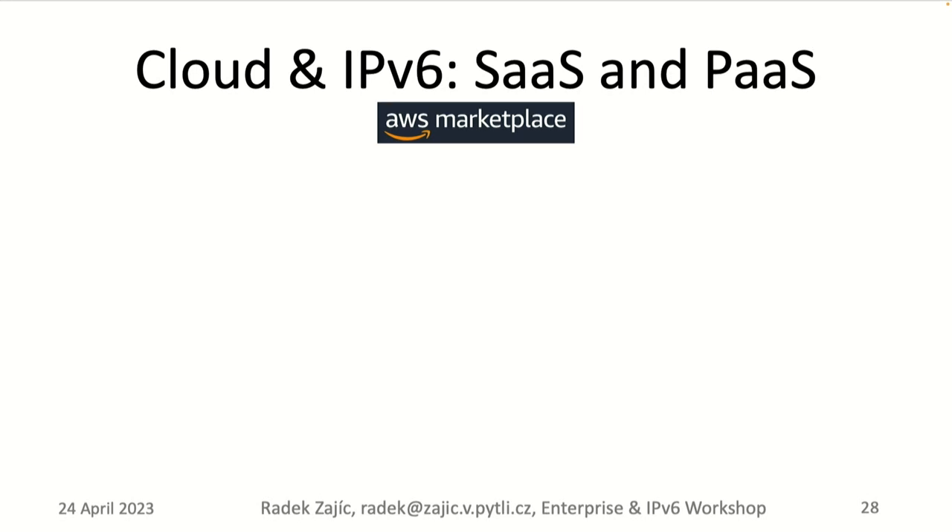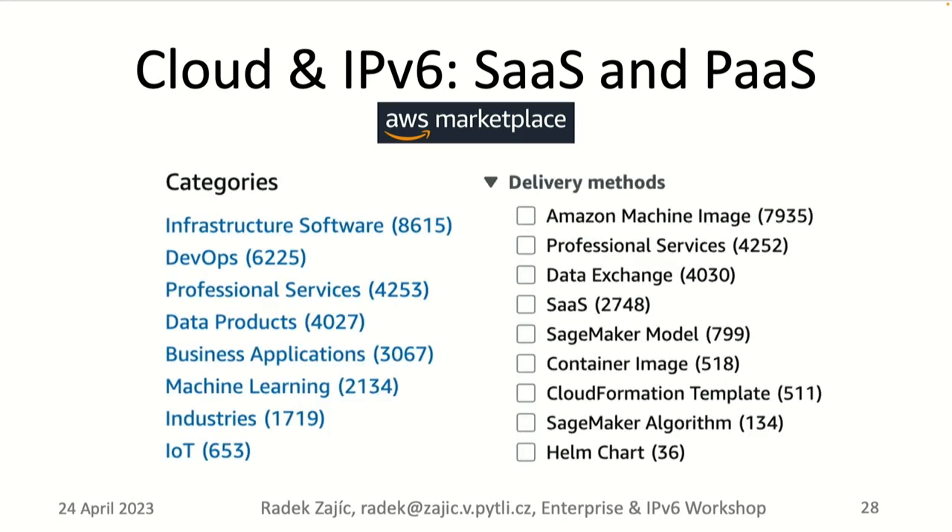The cloud isn't just about networks and compute — it includes services from AWS Marketplace, which has over 10,000 applications and services in different categories. But how many of them truly support IPv6? Nobody can tell — I don't think anyone has ever done research on this. If you want to deploy something from the catalog, you have to investigate the feature parity and IPv6 maturity of each application.